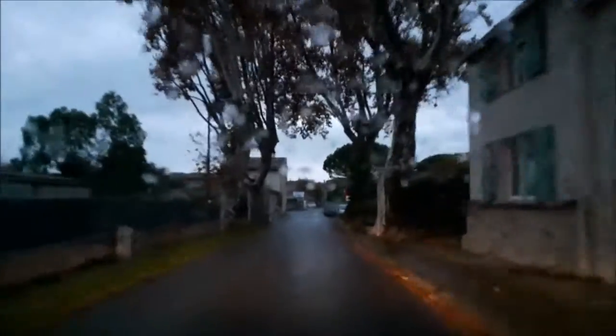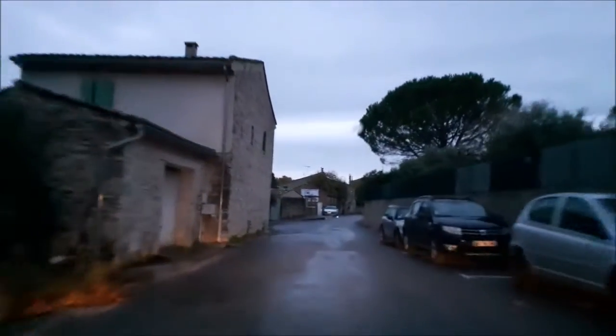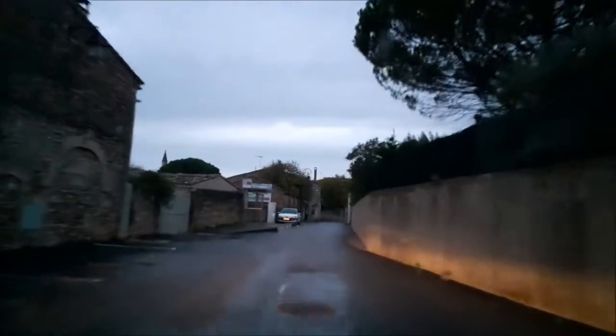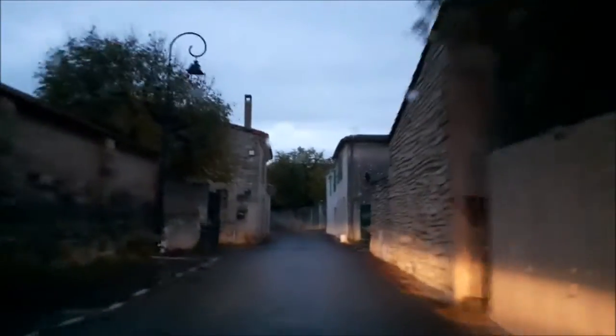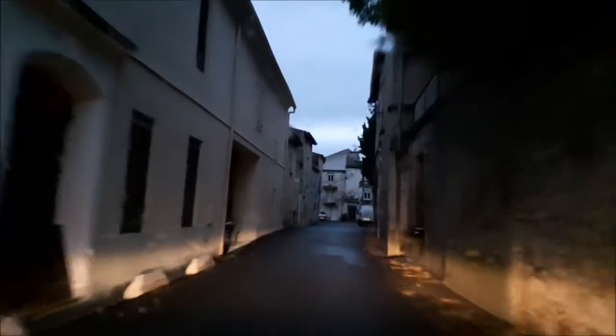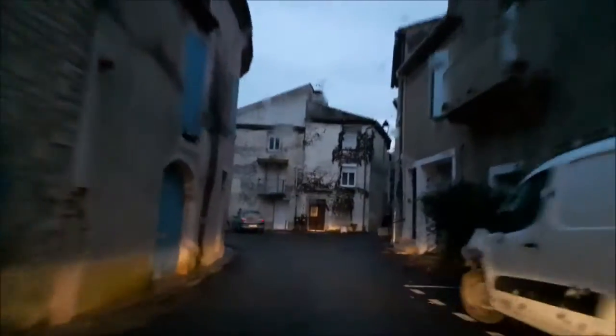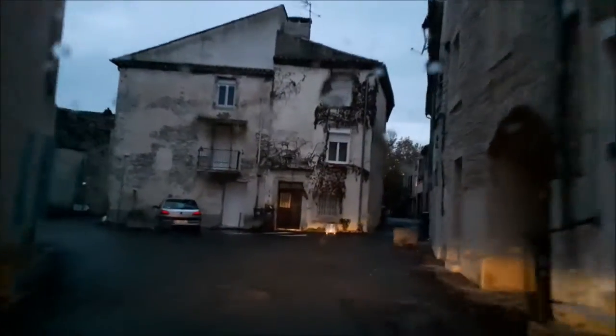I'm continuing through the village. Hopefully you can see out through the window. Now we're in the little village of Sengcoume and I'm looking for a sign to exit the village. I don't quite recognize the village itself, as you've seen in some of the other videos we have.